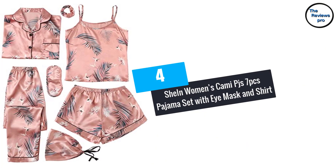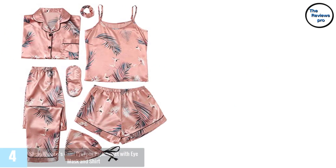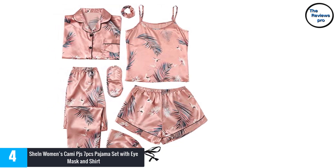At number 4, Shine Women's Cammy PJ's 7-Piece Pajama Set with Eye Mask and Shirt. This is a wonderful pajama set that is designed with you in mind.